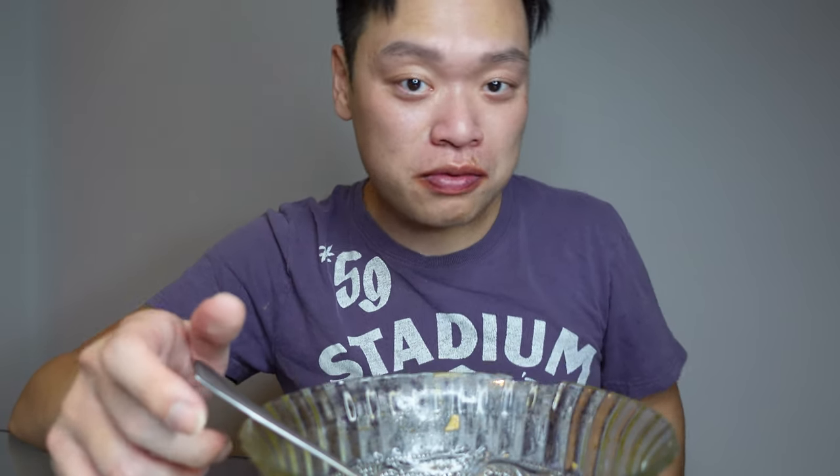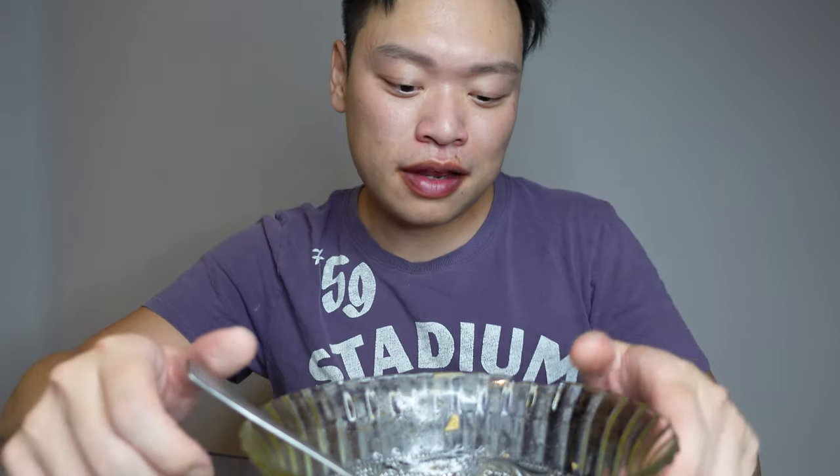When I eat noodle soup I love the soup. I love the noodle too, but I love the soup more because I've realized that the soup is what gives the noodle its flavor. The soup in noodle soup is king.